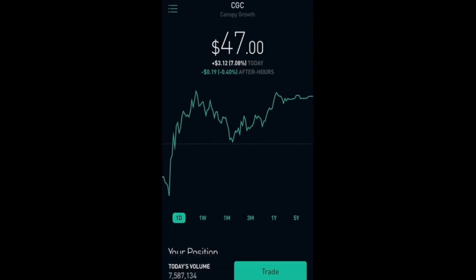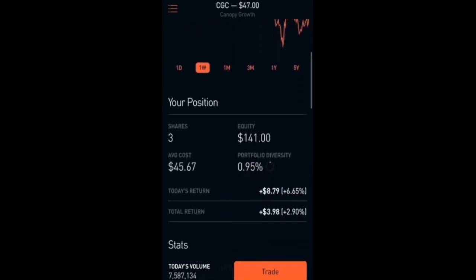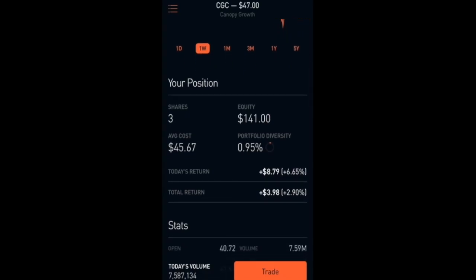Next one I have here is Canopy Growth, which is at $47. It went up 7.08 percent the other day, which is $3.12, but it's been hit hard recently and I don't really know why, because it's one of the top companies in the marijuana industry. I do have 3 shares, which is a super small position — 0.95 percent of my portfolio. Total equity is $141 and I am up 2.9 percent, even with the huge dip, which is just $3.98.